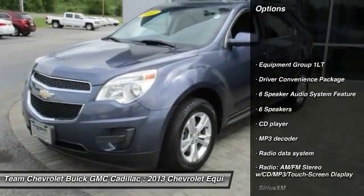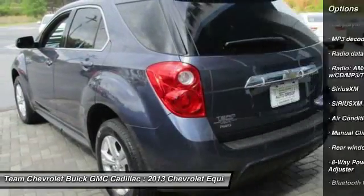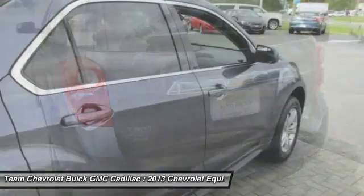Traction control, remote engine start, all-wheel drive, dual airbags, air conditioning, alloy wheels, power steering, four-wheel disc brakes, security system, CD player.